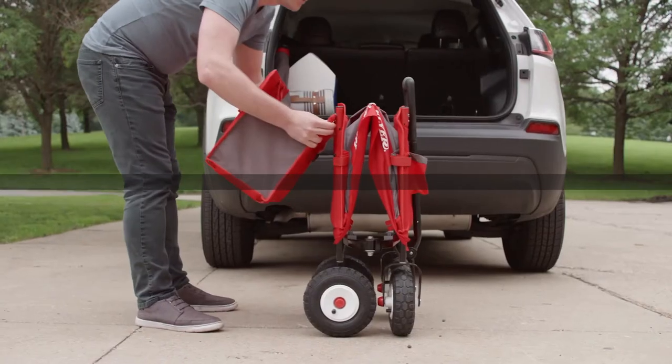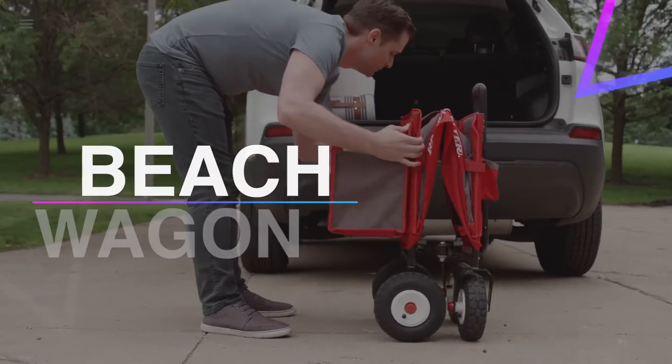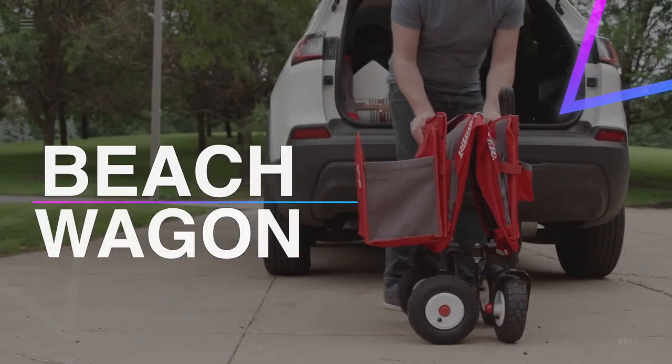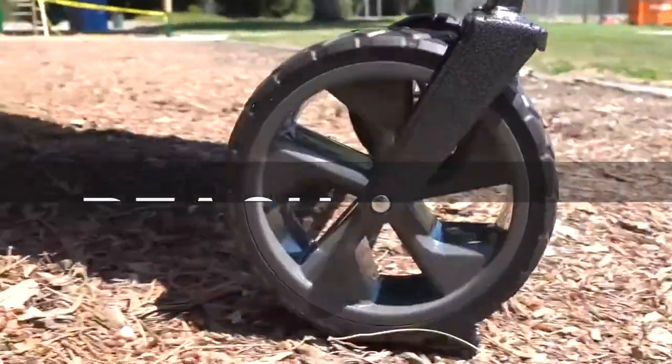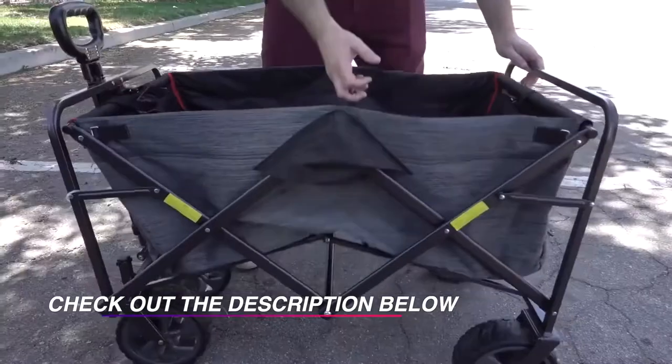Hello guys, welcome back to our channel. In this video we have listed the top six best beach wagons in 2021 to help you find the right one for your needs and budget. So let's get started.